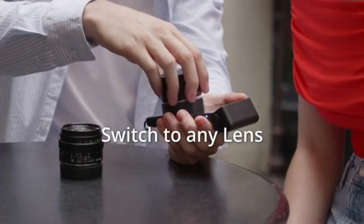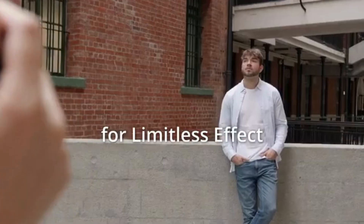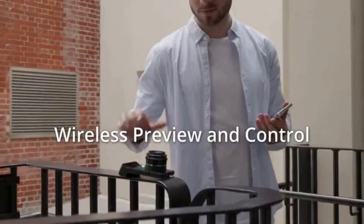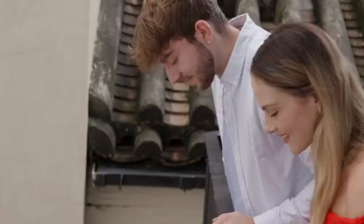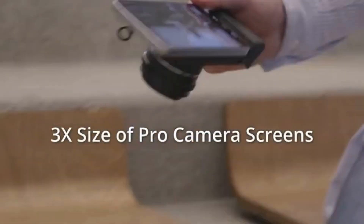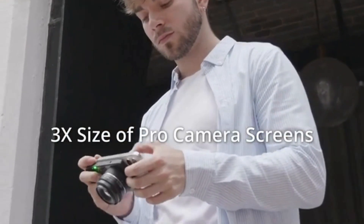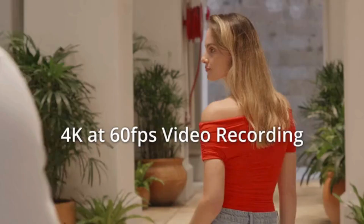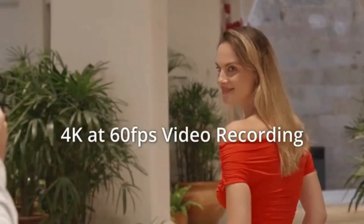Equipped with a powerful M43C MOS sensor, it delivers jaw-dropping 21MP RAW photos, bringing every detail to life. Imagine capturing every moment in crystal-clear 4K resolution at an incredible 120 frames per second. Whether it's a bustling cityscape or a tranquil sunset, SwitchLens ensures your videos are smooth and vibrant.